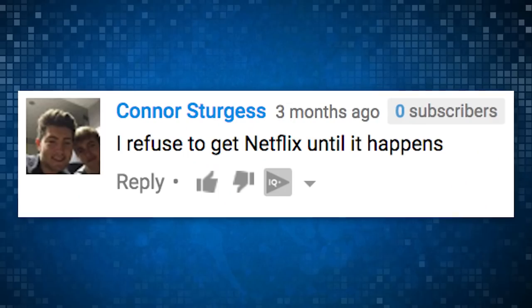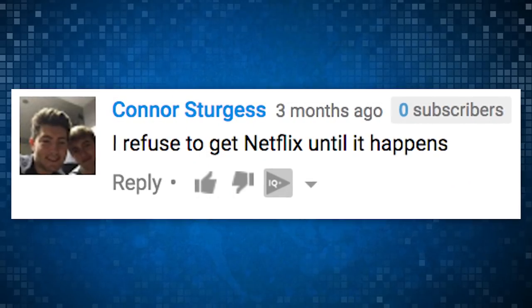Our buddy Connor Sturgis says he refuses to get Netflix until this happens. Well, Sturgy, it happened. You've got 24 hours. Get on that. Put your credit card info in the comments if you need help doing it.